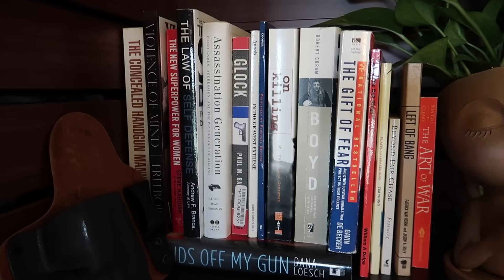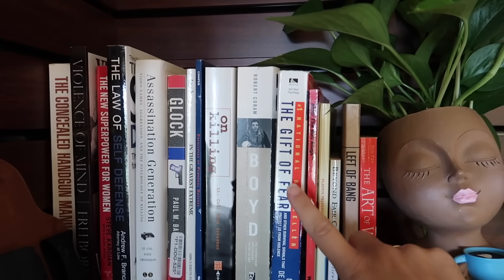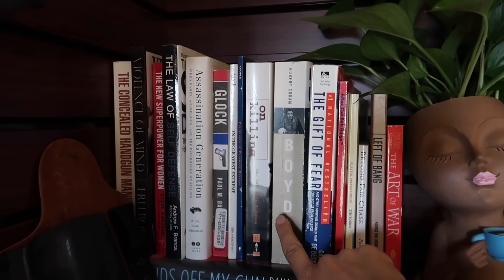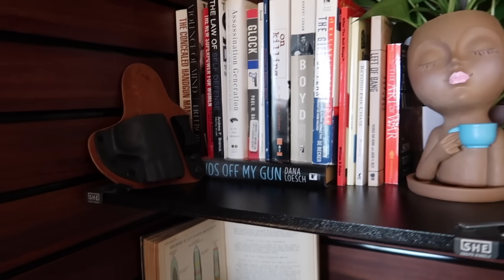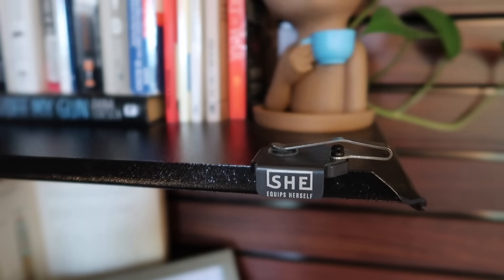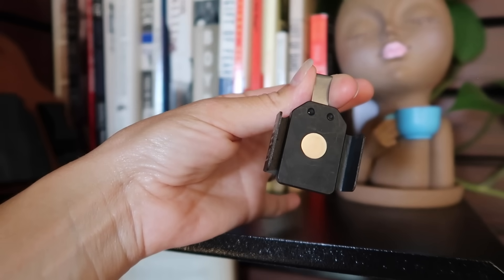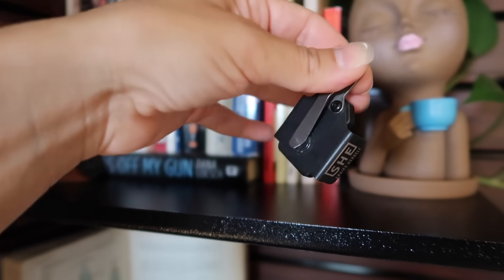Then we've got our 1911 here. In the corner they have these shelves you can add wherever you want. I used the top one as a bookshelf for my self-defense and gun books — you can pause and look at them. The Gift of Fear by Gavin de Becker is excellent, I definitely recommend it especially for women. Boyd was really good, and The Law of Self-Defense is an excellent book as well.